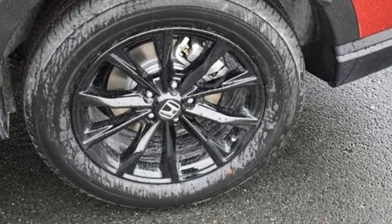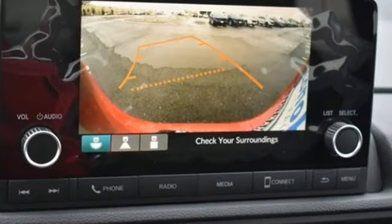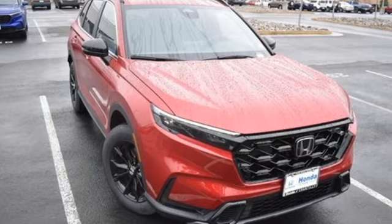Front heated bucket seats, doors and push button start proximity key, external memory control, express open and close sliding and tilting sunroof, wireless phone connectivity, and i4 engine.